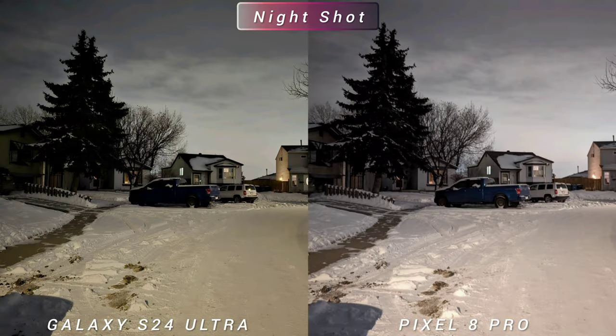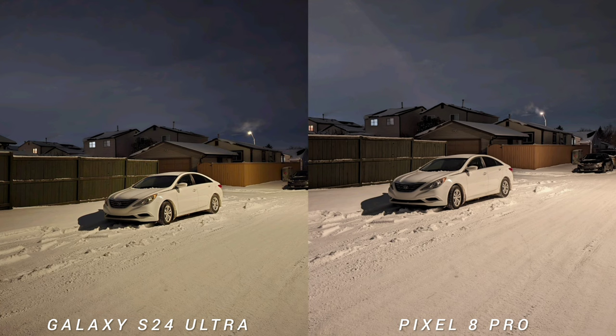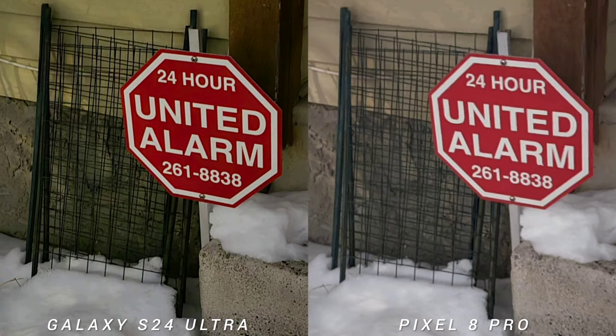Going to night shots, the images are closer than what I expected. I think it is better exposed on S24 Ultra looking at the sky — sometimes Pixel 8 Pro is just pitch black. Also, both phones handle flaring really well. You will notice that S24 Ultra has a warmer white balance compared to Pixel 8 Pro; Google's flagship is more natural looking than Samsung, but in terms of sharpness, I feel like S24 Ultra is a little bit sharper on text compared to Pixel 8 Pro.